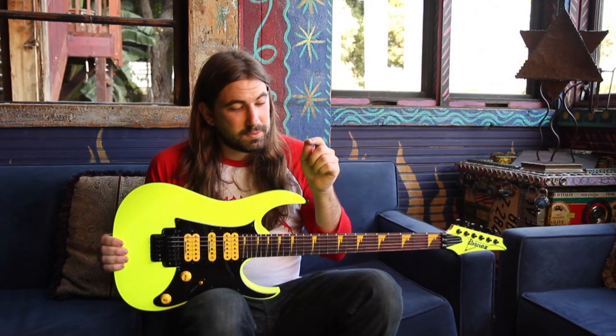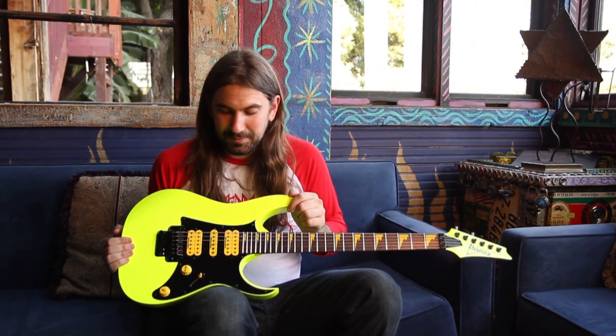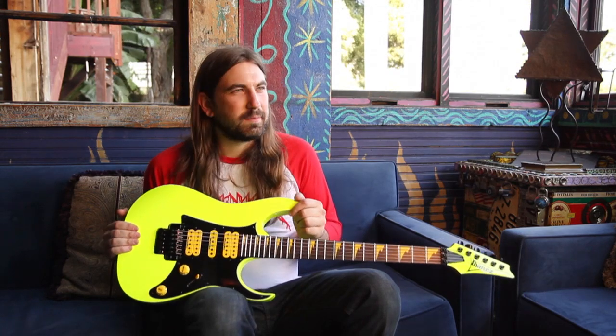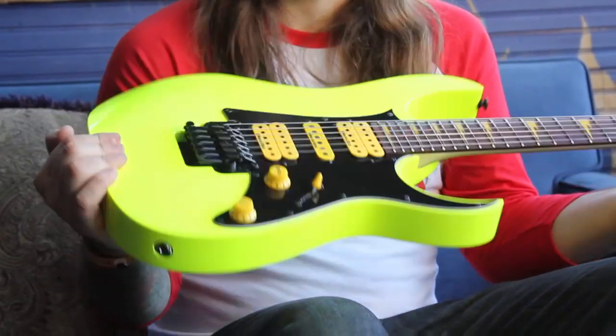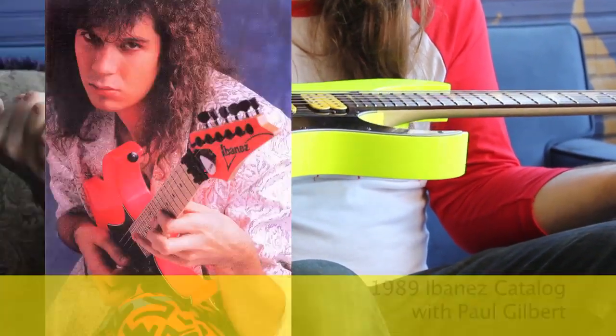This particular one is in fluorescent yellow. If you haven't already noticed, great color here — bright. If you're playing this thing from a stadium, your mom can see you with this thing. It really takes you back in time.